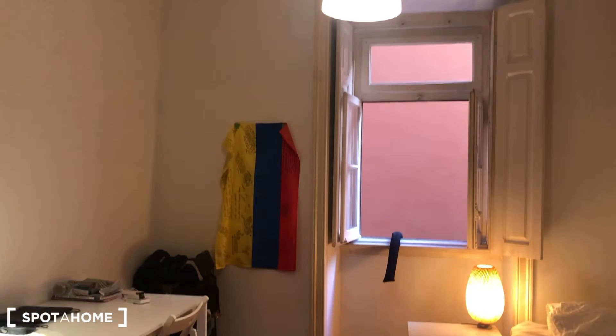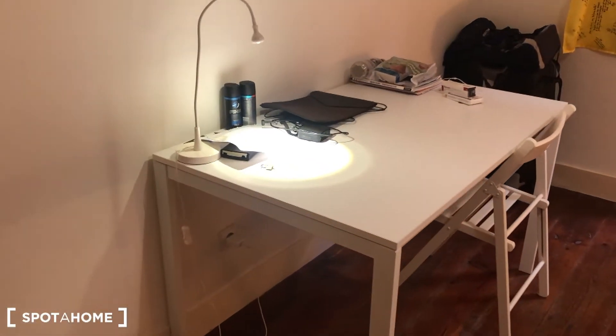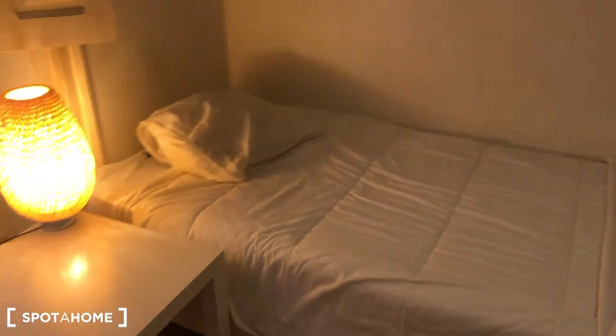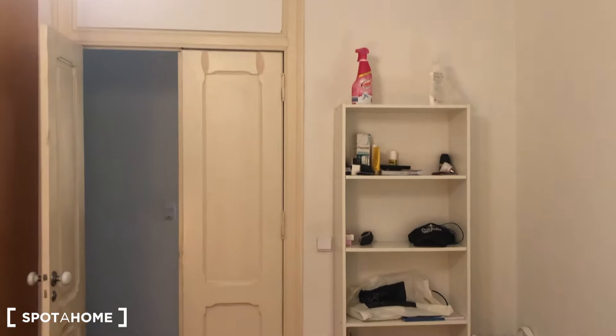Continue to bedroom C. Also a single bed, a desk, a stand-alone wardrobe, and some shelving.